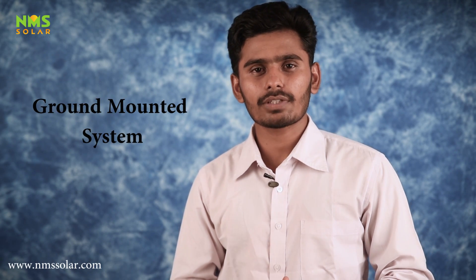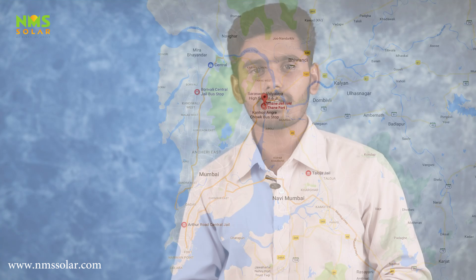In this video, we shall speak about our 50 kW ground mount solar photovoltaic project at Thane Central Jail, Thane, Maharashtra. EPC contractor for this project was Goldy Green Private Limited.